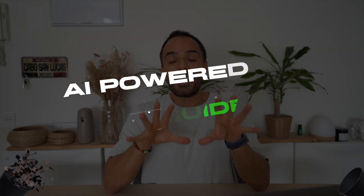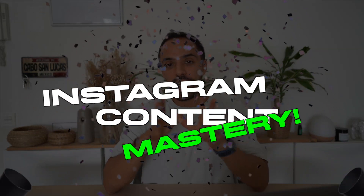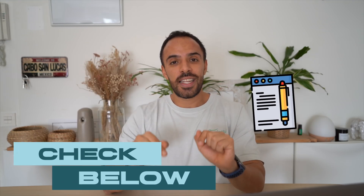Before you go, I want to remind you about something special I launched not too long ago — the AI-powered guide for IG content mastery. This is a guide where I walk you through different strategies to create highly converting and engaging carousels, reels, captions, and Instagram story sequences, all with the help of ChatGPT, based on proven copywriting and storytelling principles. This guide is going to transform the way you come up with and create content for your audience. The link is also in the description.